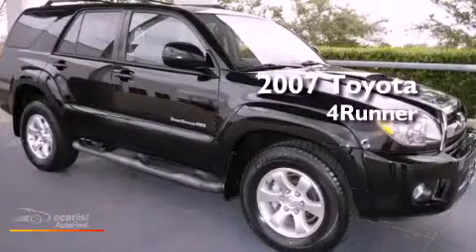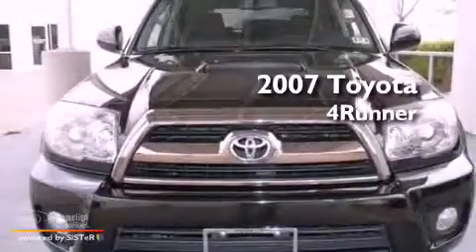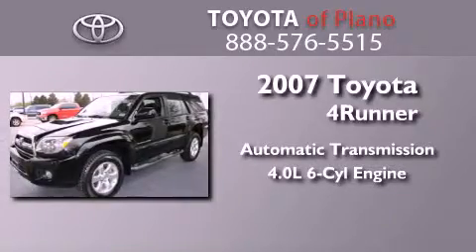This is a certified pre-owned 2007 Toyota 4Runner SR5. This SUV has an automatic transmission and a 4.0 liter V6.